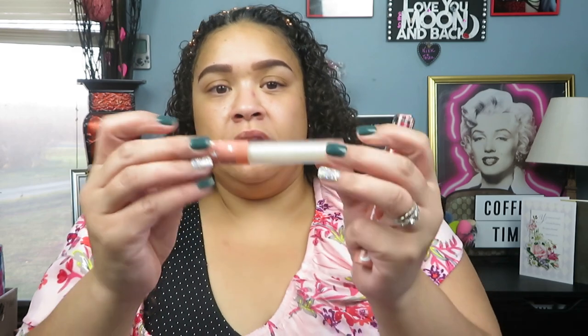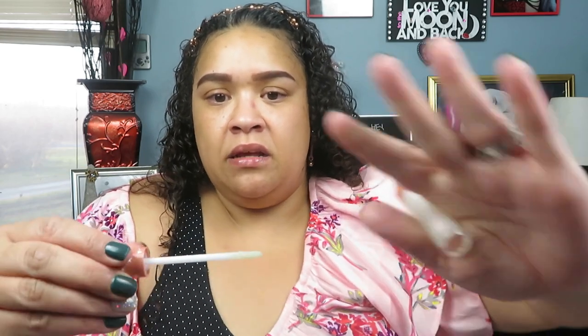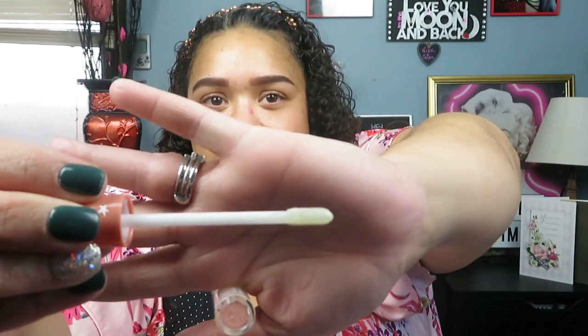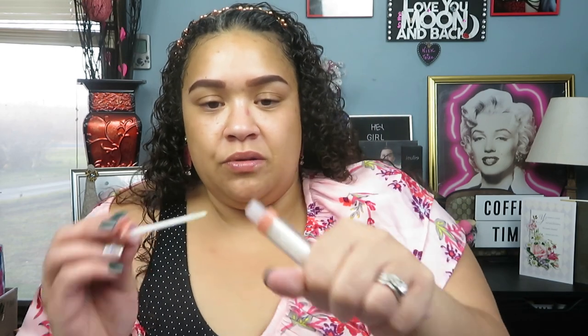I'm not going to include all of that in this video because you all know I can talk. So the first gloss is called Lunar Later and it's just a really pretty sparkly white gloss with some glitter in it. It's got one of those wands I really like that is flat and holds a ton of product, so you literally only have to dip into the tube one time. It's a nice pretty shimmery clear gloss. It has a nice vanilla scent but it's nothing too overpowering.